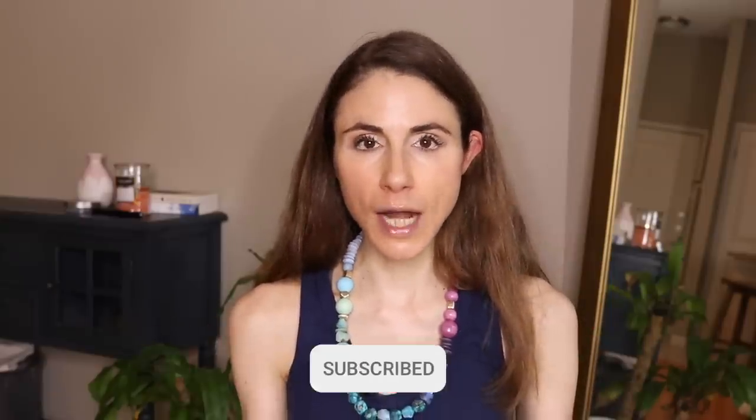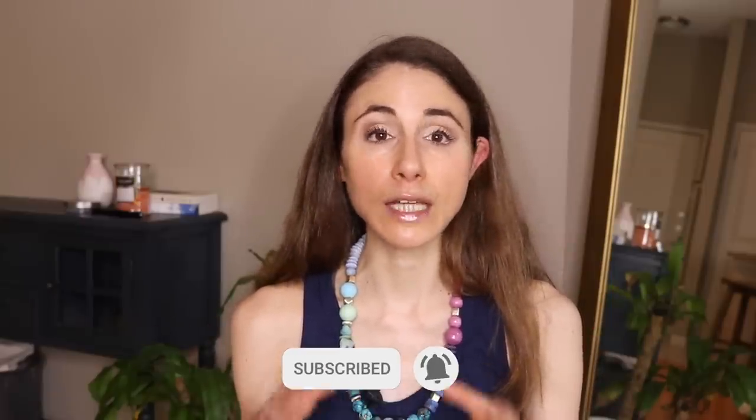Before getting into the video, make sure you are subscribed and you hit the bell notification — that will let you know when my videos go live.